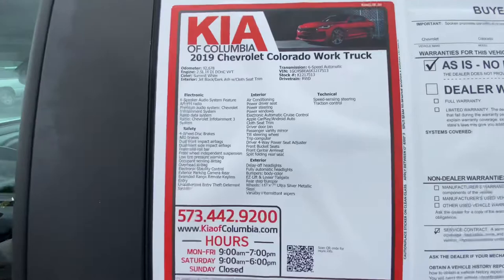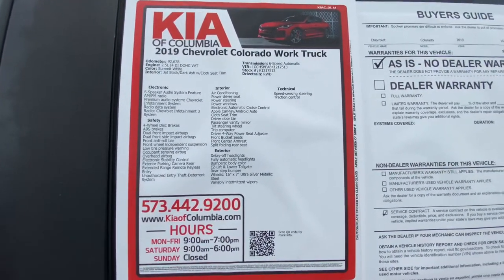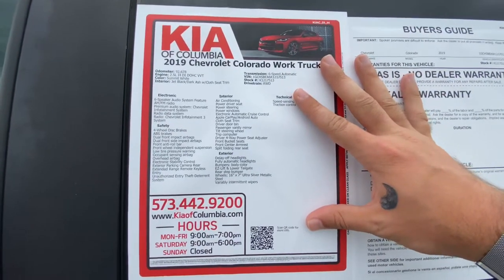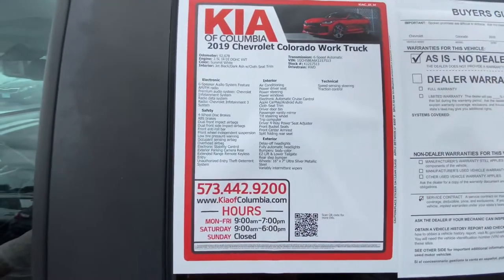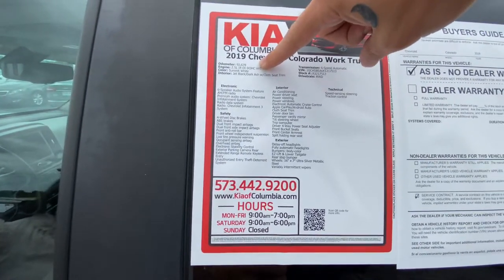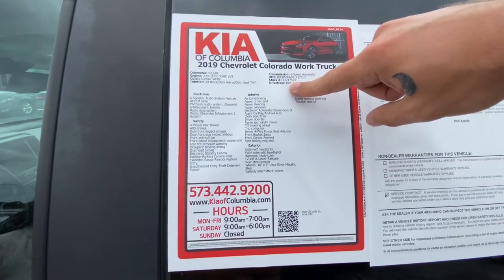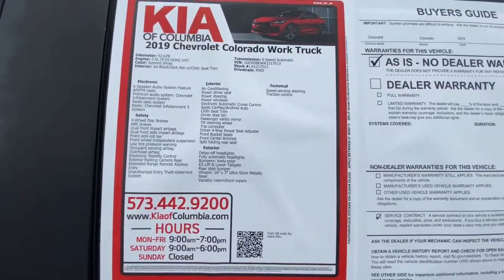To give you an idea of most of what this vehicle contains feature and equipment-wise, here is all the information. For anything else you need to know, head on over to kiaofcolumbia.com. This 2019 Chevy Colorado work truck has about 92,678 miles, has a 2.5-liter four-cylinder paired up to a six-speed automatic, and it is rear-wheel drive coming in Summit White.